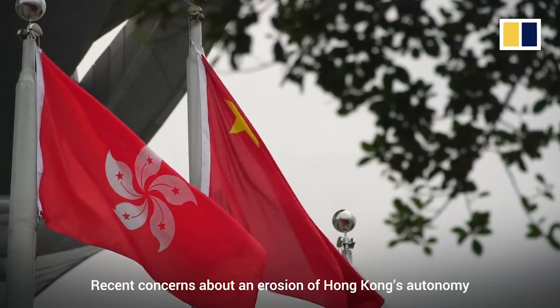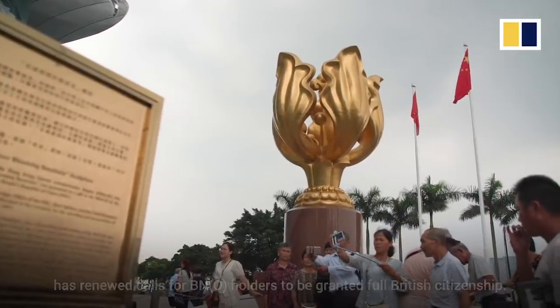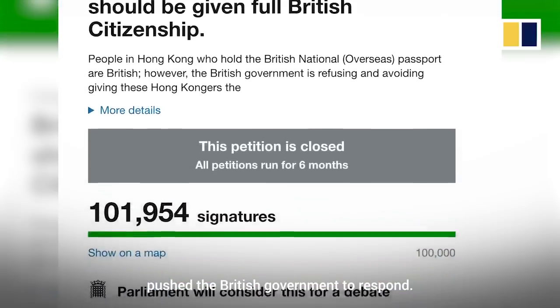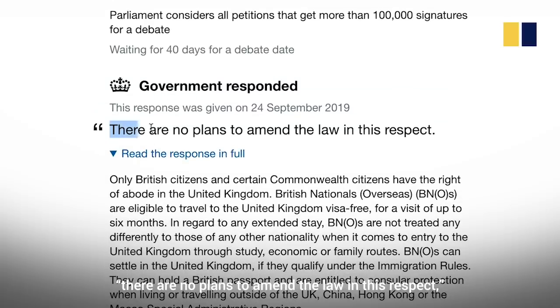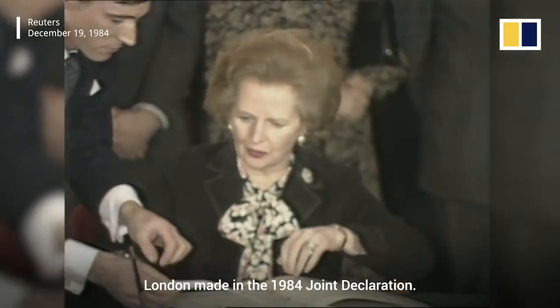Recent concerns about an erosion of Hong Kong's autonomy have renewed calls for BNO holders to be granted full British citizenship. An online petition that gathered more than 100,000 signatures pushed the British government to respond. But government officials insisted there are no plans to amend the law in this respect, saying such a change would be a breach of the commitments London made in the 1984 Joint Declaration.